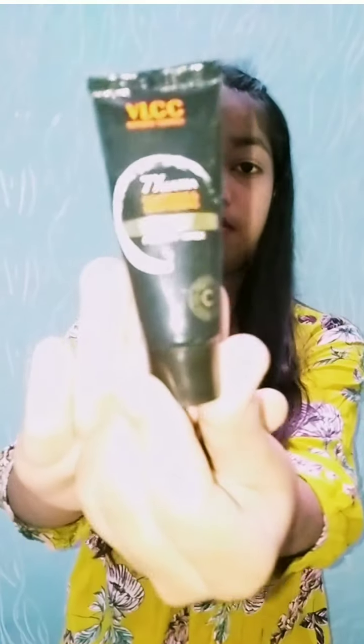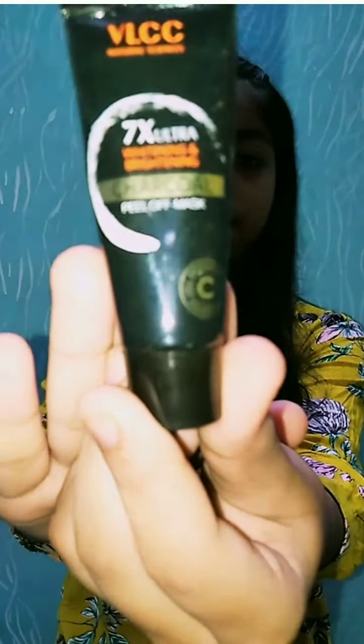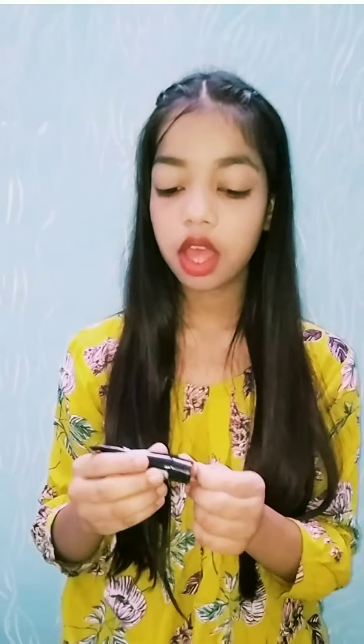The next product is the VLCC Charcoal Peel Off Mask. I have bought it in one trial point.